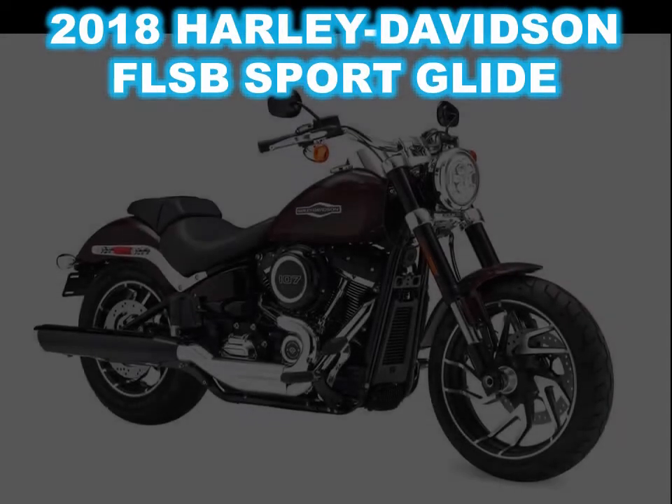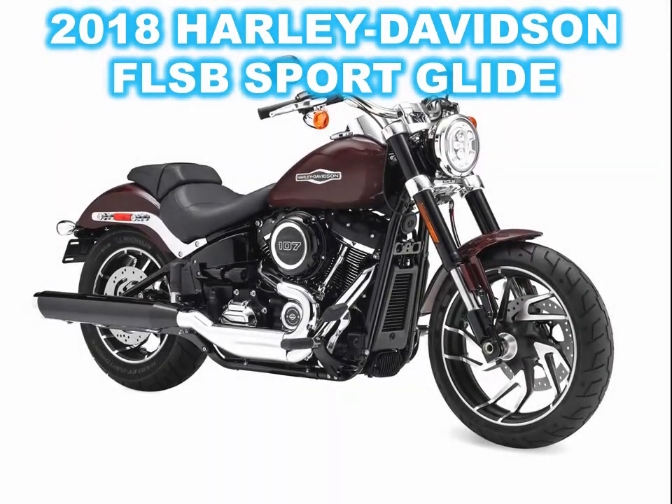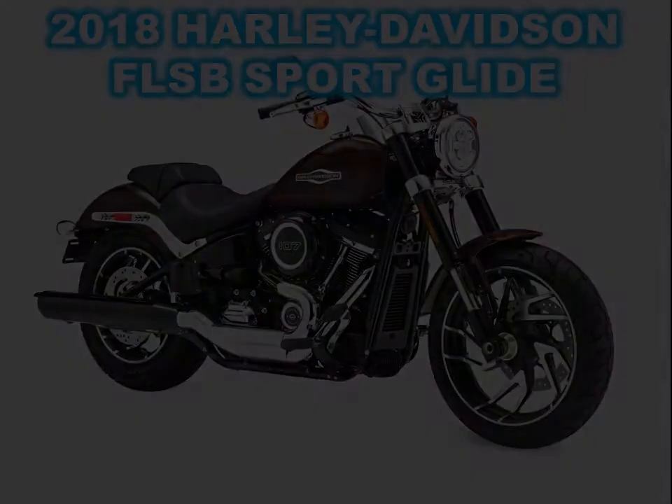A narrower left-side primary cover adds to the sportiness also, making for an easier reach to the pavement for your left leg. On the other side, there's a sporty two-into-one exhaust system.